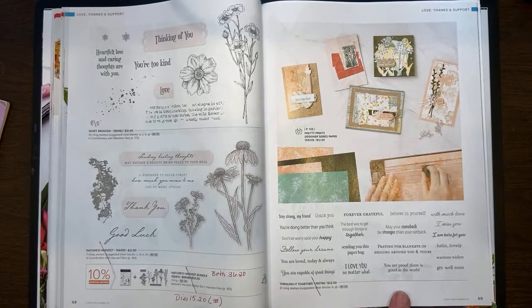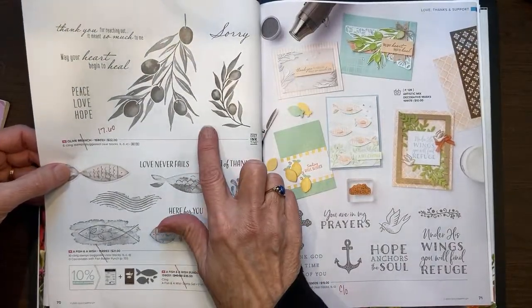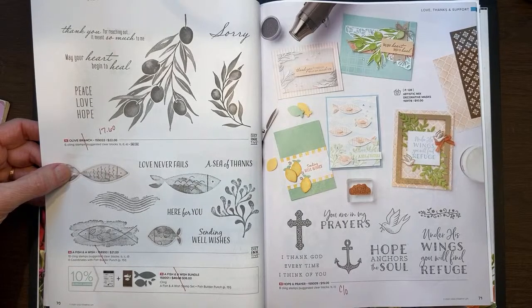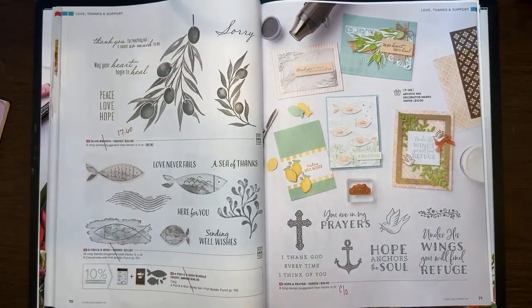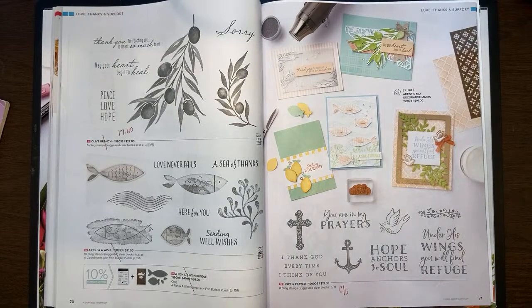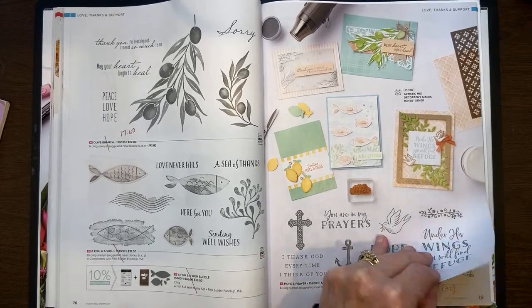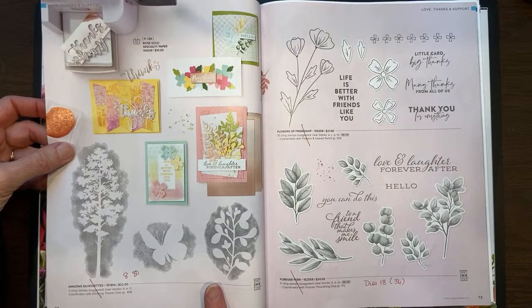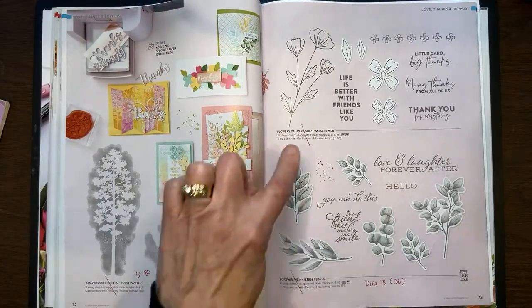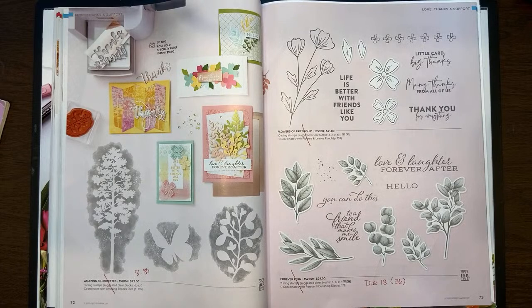On page 69, Threw It Together is retiring. On page 70, Olive Branch is retiring and has been marked down to $17.60, and the Fish and a Wish is retiring — that had a punch that went with it. Hope and a Prayer carried over. Amazing Silhouettes is not carrying over and has been marked down to $8.80. Flowers of Friendship is retiring, along with Forever Fern, and the Forever Fern dies have been marked 50% off — the dies are now $18 instead of $36.